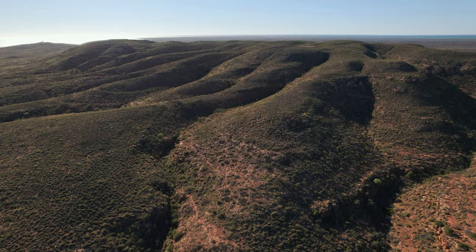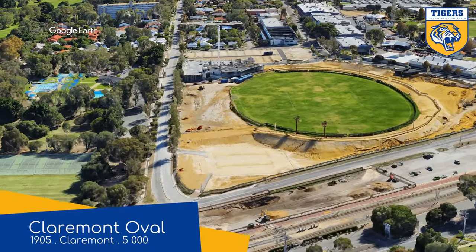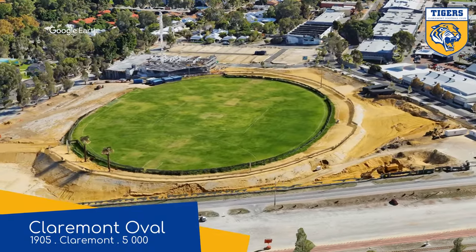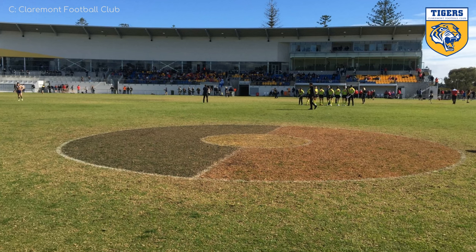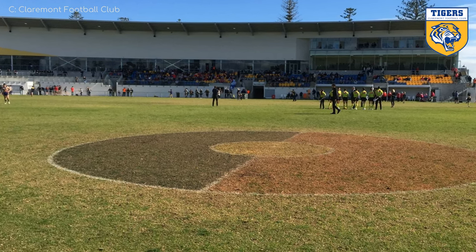Here are the Waffle grounds. Claremont Oval — home of the Claremont Tigers. As you can see, this ground has undergone a major renovation: plenty of earth was moved and some aging stands were demolished. Built in their place is this rather nice modern stand made up entirely of covered seating in Claremont colours.